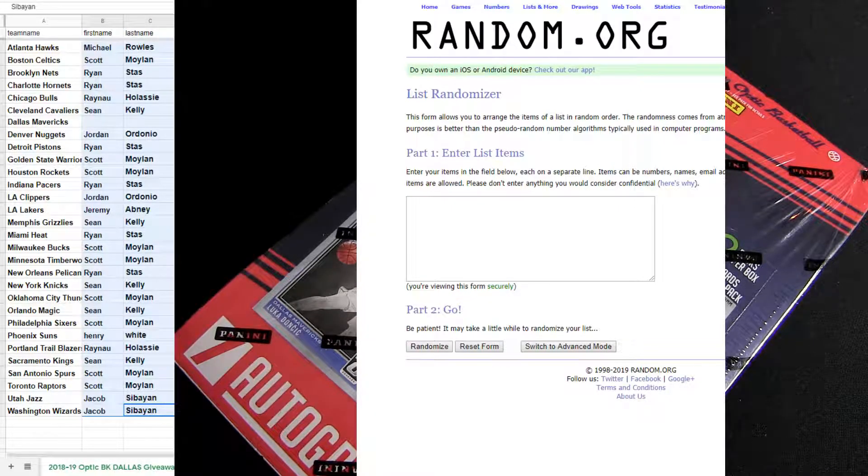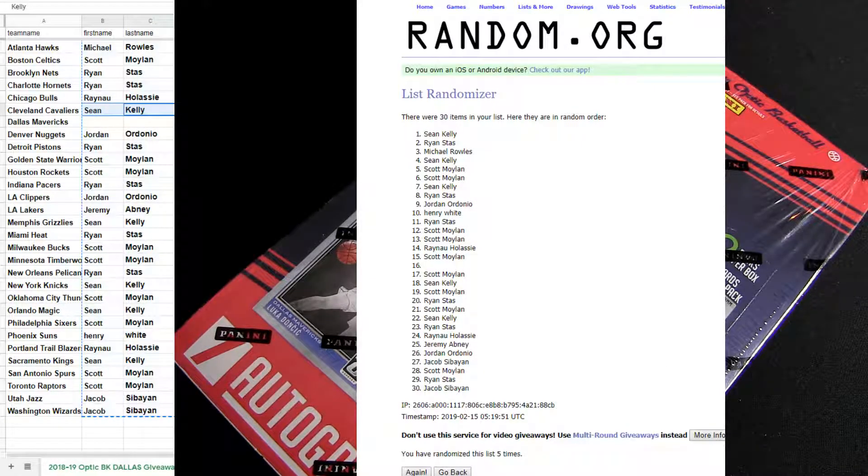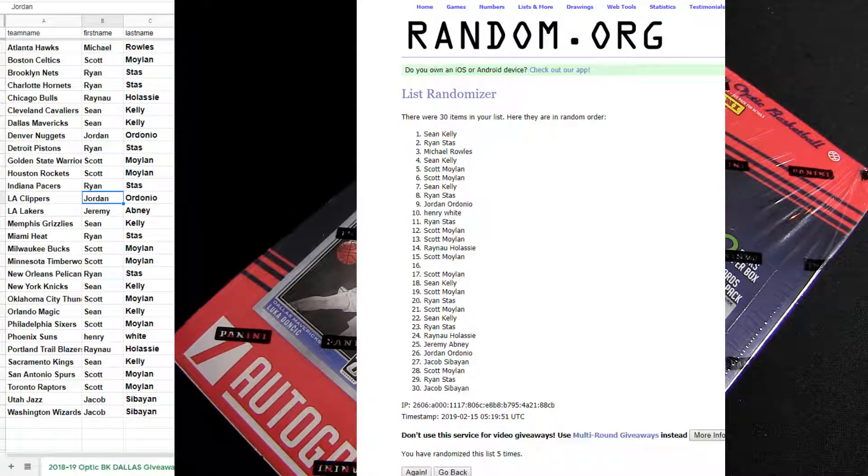Alright, here we go — we got our 2018-19 Optic BK, number 13 going down to Dallas, goes for free after five clicks. Shawn, you got the closer spot. Three, four, five — wow, Shawn just floated right there on top, so we'll move you down and you got Dallas.